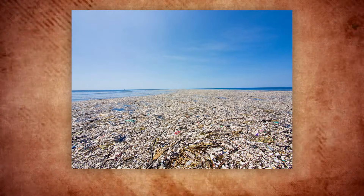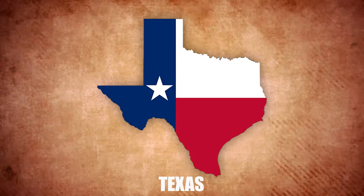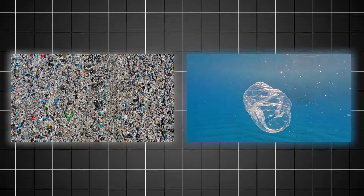Is there really an island of trash bigger than Texas floating in the Pacific Ocean? You might have heard stories of the Great Pacific Garbage Patch, but how much of it is fact and how much of it is fiction? Stick around, because today we're going to be diving into the truth behind this massive environmental phenomenon.